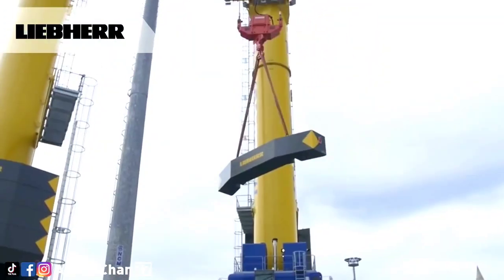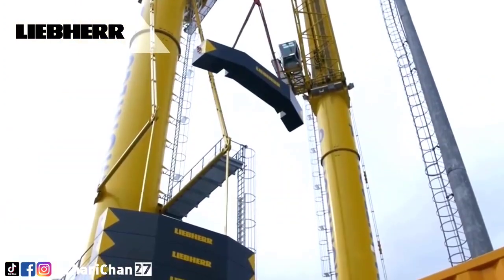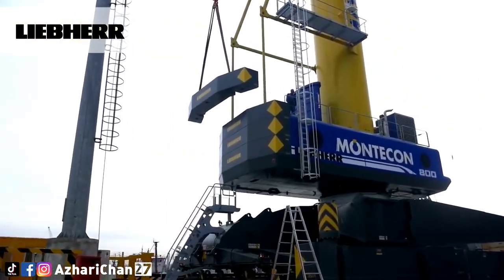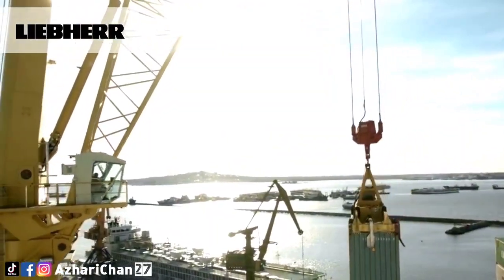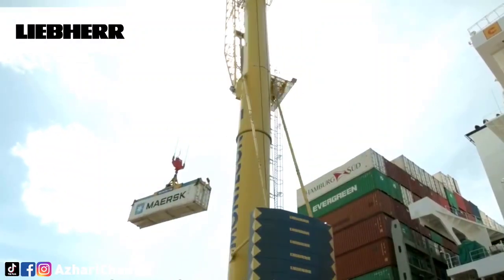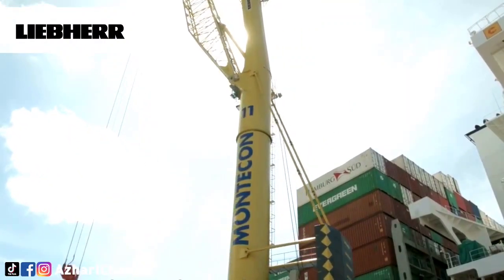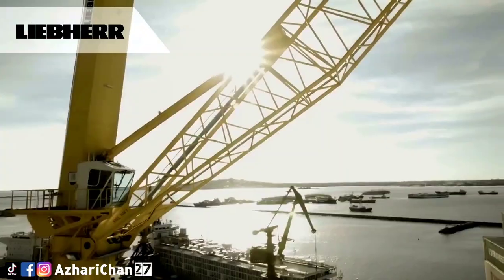The LHM 800 meets the ever-increasing demand for mobile heavy-duty cranes in the maritime sector. A key driver is the wind industry — in a special heavy lift version, the LHM 800 can lift up to 308 tons, or up to 616 tons in tandem mode using the intelligent Liebherr system Cybratronic.